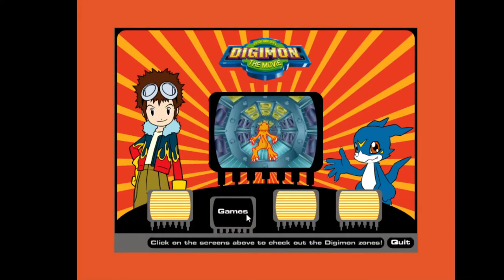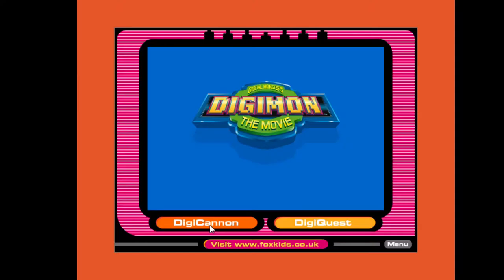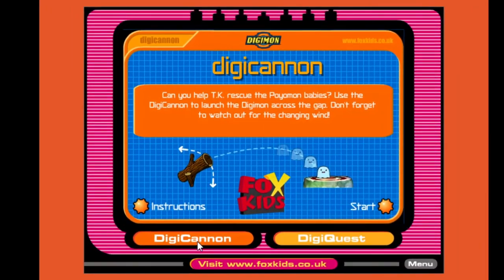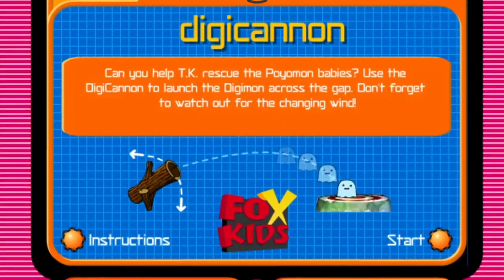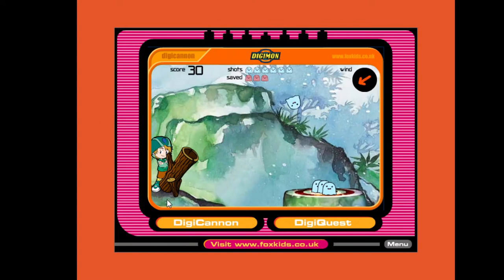And finally the main event — the game section. They missed a chance to call it Digi Games. We have two here. The first is Digi Canon: can you help TK rescue the Digimon babies? Use the Digi Canon to launch the Digimon across the gap and watch out for the changing wind. It's a pretty simple yet addictive game — you get a cannon and a target. With the wind changing constantly it gets more difficult as the game progresses. The catch is that landing on the board isn't enough; you have to score a perfect 10 to save them.